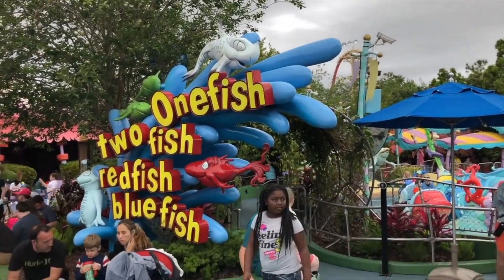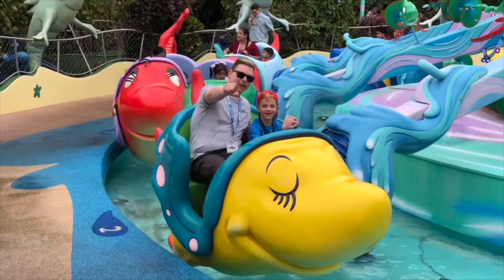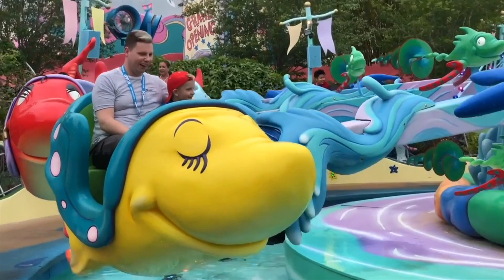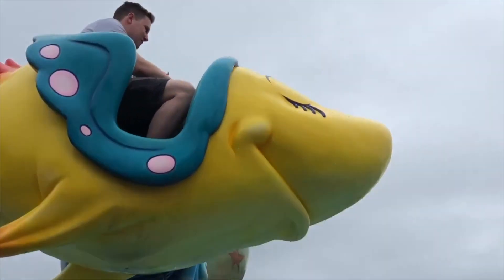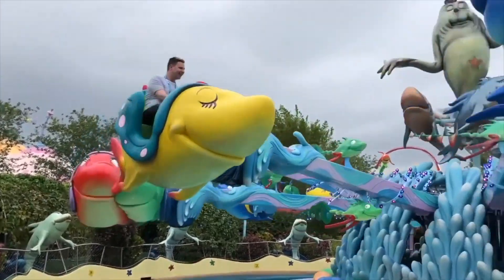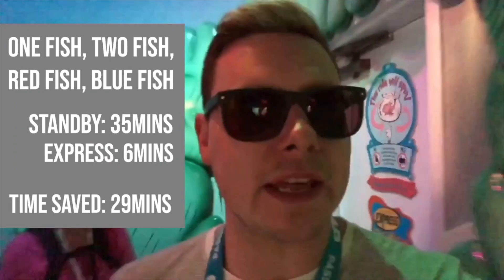The next ride is One Fish, Two Fish, Red Fish, Blue Fish, with a 30-minute queue time. Let's see how the Express lane compares. Although the queue was advertised as 35 minutes, we managed to get on in about 6 minutes using the Express Pass.